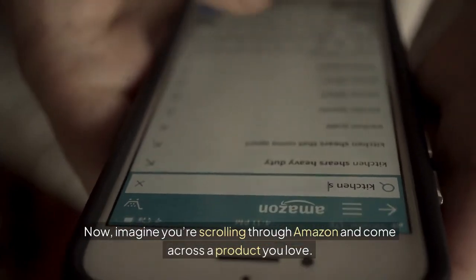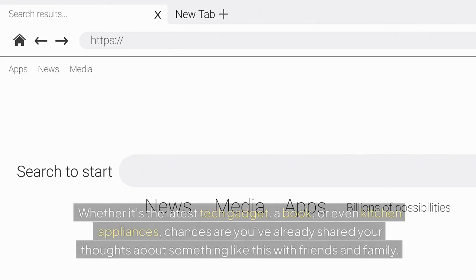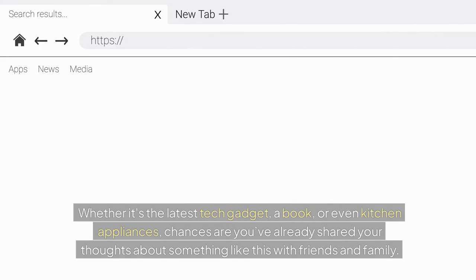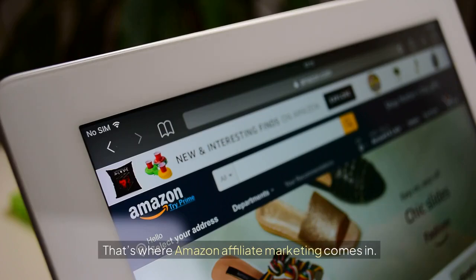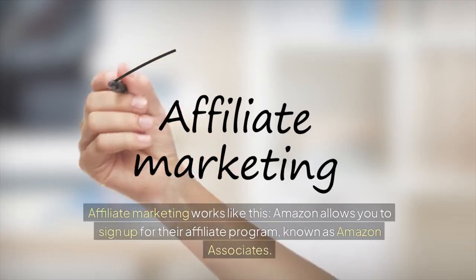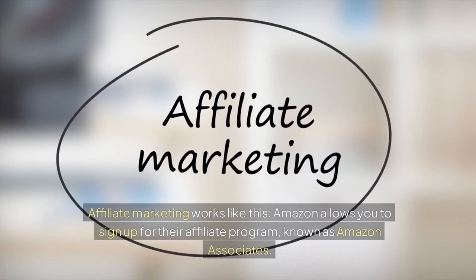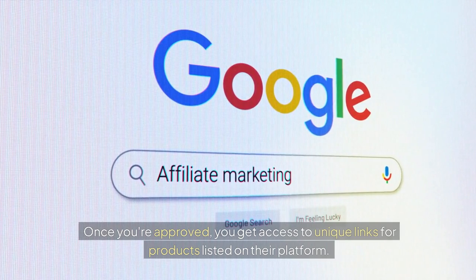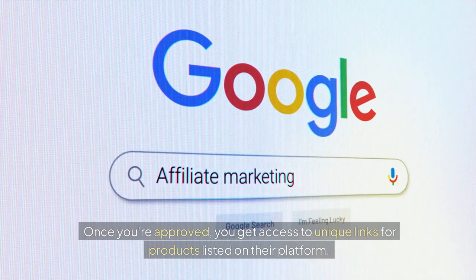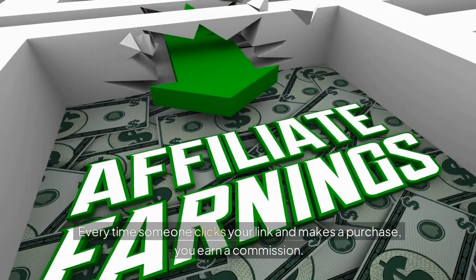Imagine you're scrolling through Amazon and come across a product you love — whether it's the latest tech gadget, a book, or even kitchen appliances. Chances are you've already shared your thoughts about something like this with friends and family. But what if you could get paid for doing that? That's where Amazon Affiliate Marketing comes in. Amazon allows you to sign up for their affiliate program, known as Amazon Associates. Once you're approved, you get access to unique links for products listed on their platform. Every time someone clicks your link and makes a purchase, you earn a commission.